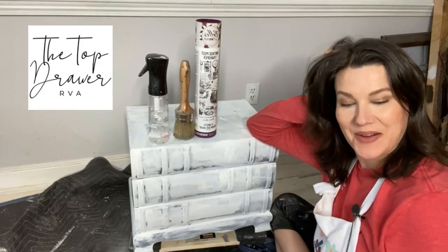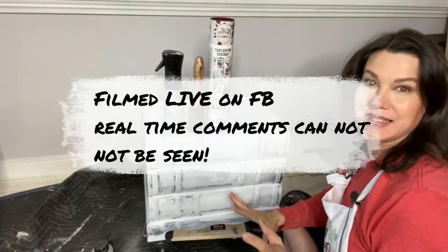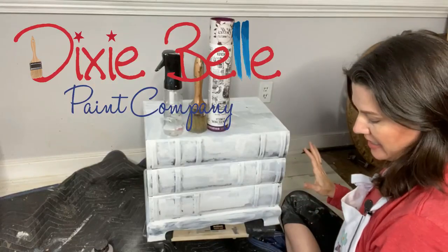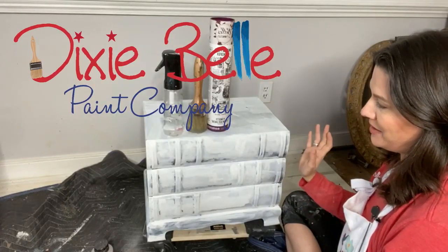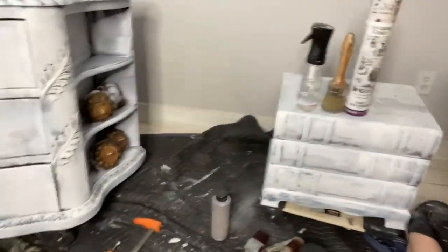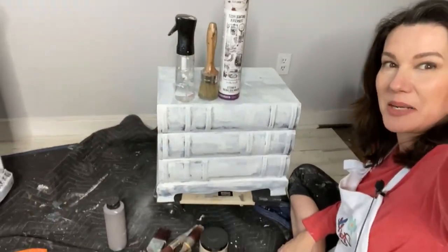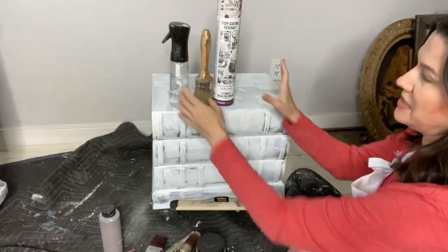Hello, hello, Dixie Belle paint fans! How are you today? It is Melissa from the Top Drawer RVA hopping on because it is Wednesday, and every Wednesday at this time we get to sit on the floor and play with some paint. I have a new project — a weird and wild fancy thing. She's a fancy beast and we're going to paint it today.